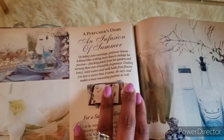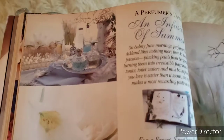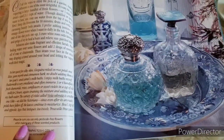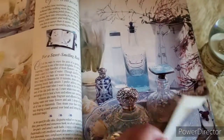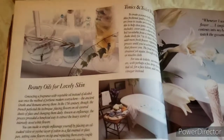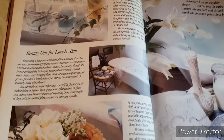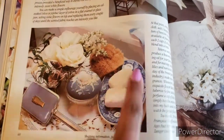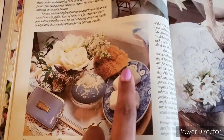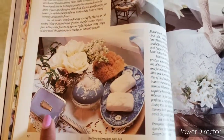Looks like this is a Perfumer's Diary. More vintage perfume bottles. These look like tonics — beauty oils for lovely skin. That's really pretty. To have that next to your bathtub, a table full of your soap, little white flowers, and a mirror — very nice.